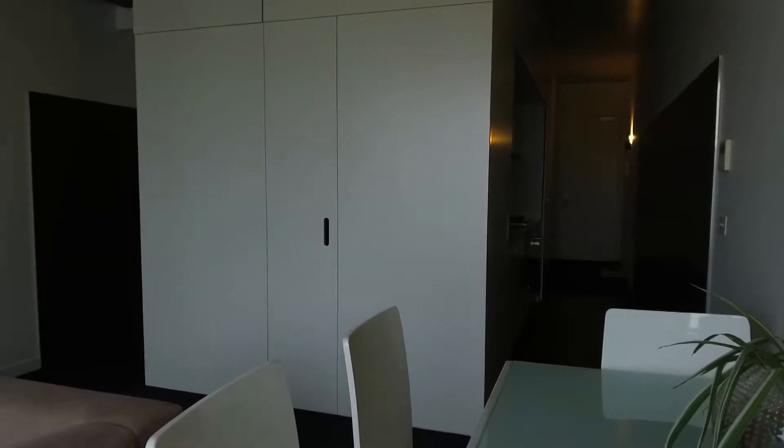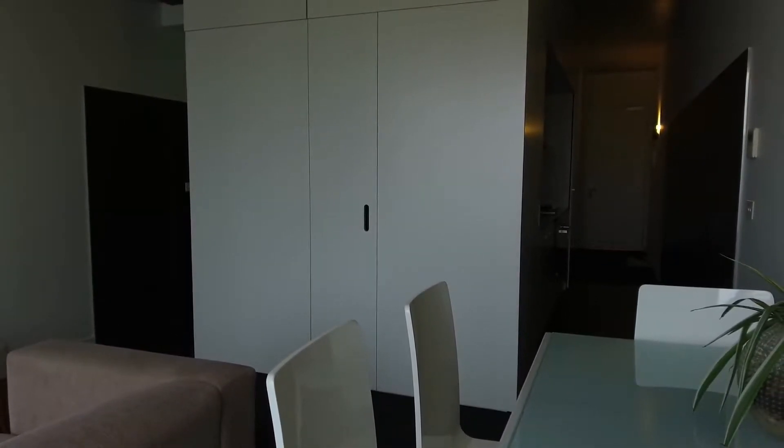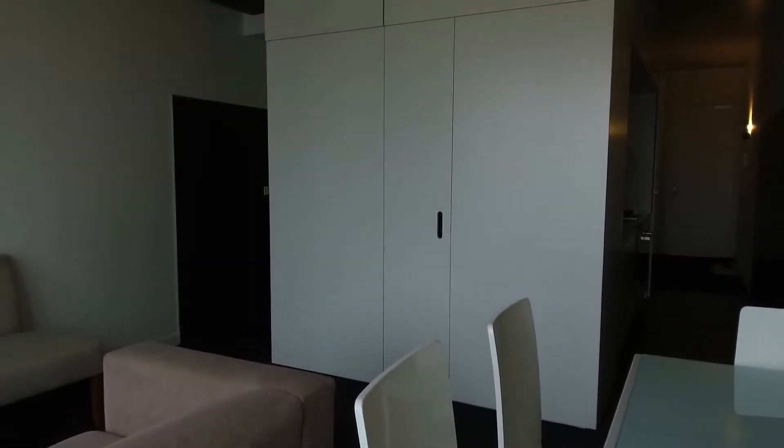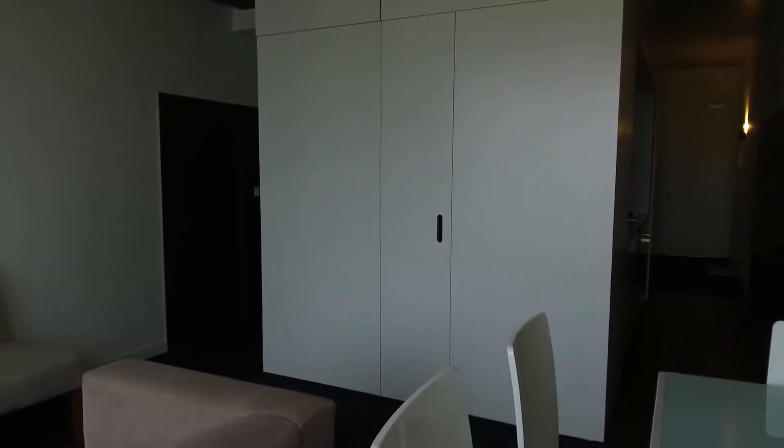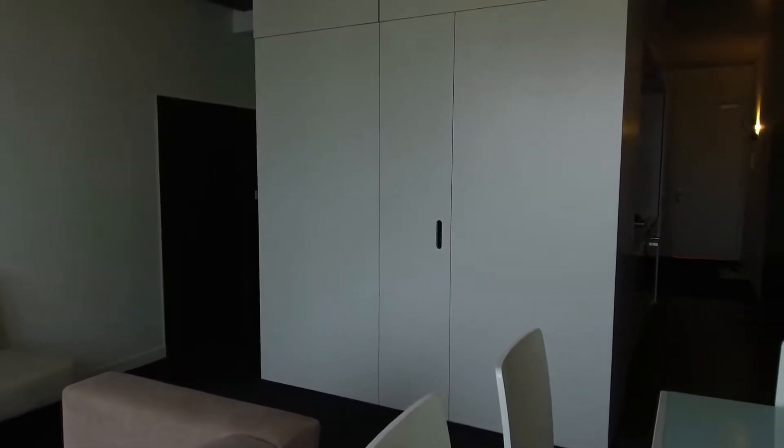It is a fully finished one-bedroom property. I wanted to start off by pointing out the layout. We're currently standing within the living and dining area. Straight ahead over to our right we have the kitchen leading to the entryway. Over to our left we have the bathroom which also connects to the bedroom.